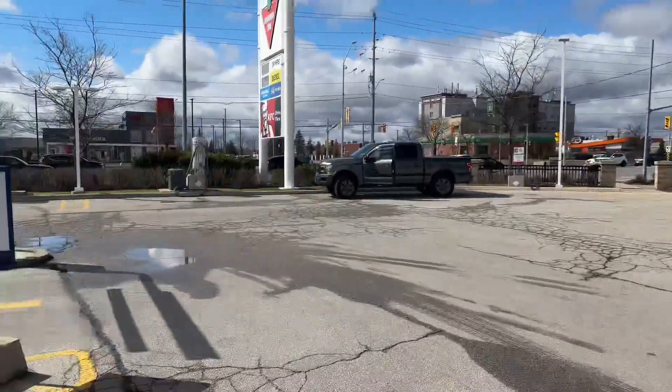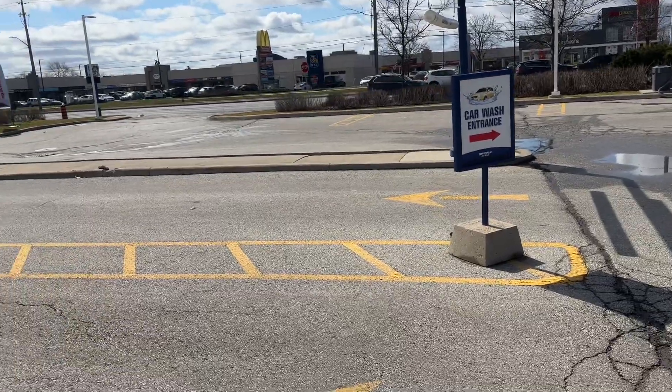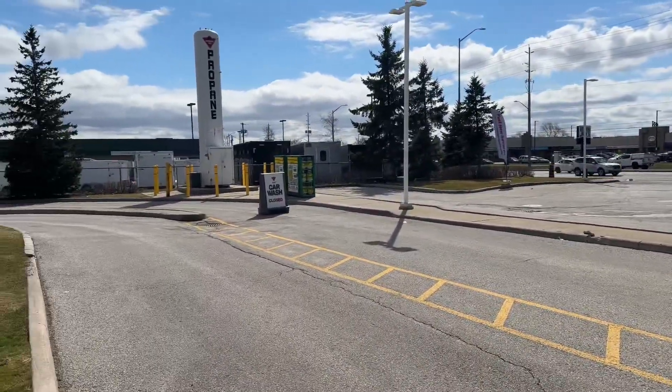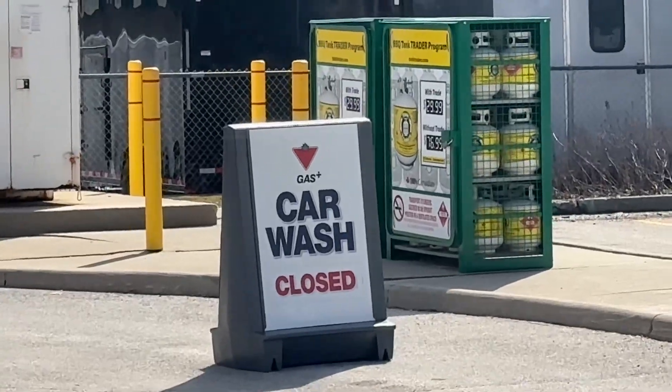But if you take a look at the car wash entrance — there it is, the second one, because this one is a KFC drive-thru — if you take a look down there for the car wash, it's closed, which honestly really sucks.